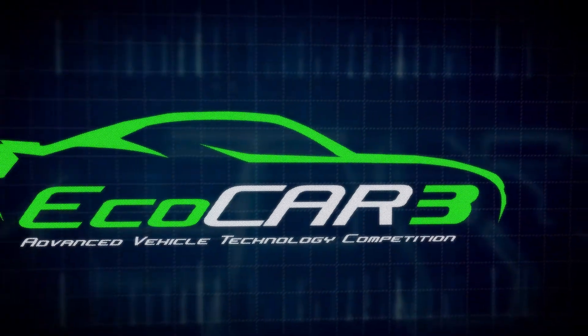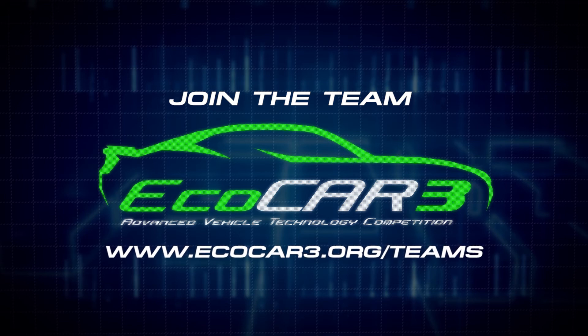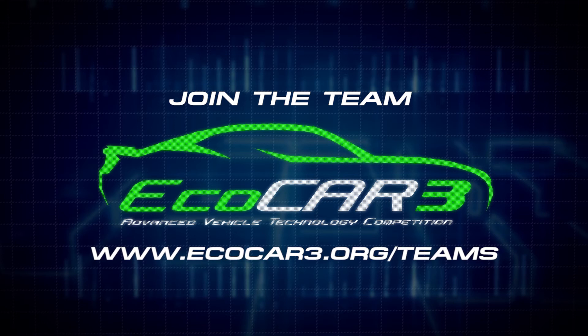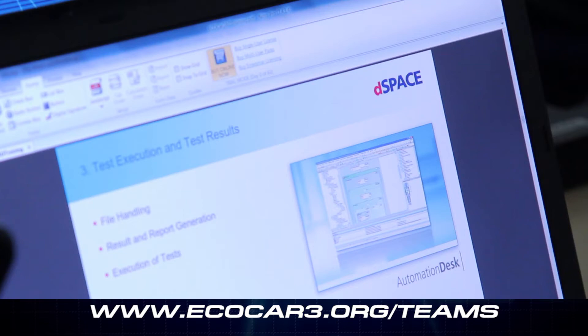Right now, systems modeling and simulation students are needed for various roles. Go to www.ecocar3.org/teams to find your university's EcoCar team and get involved. The multidisciplinary knowledge and systems engineering experience you get will put you ahead of other people in your career in the future.